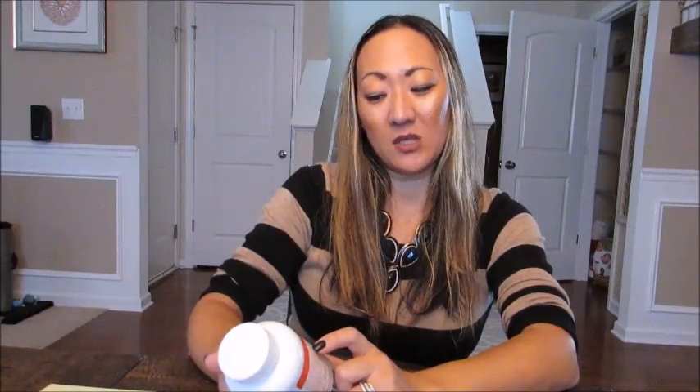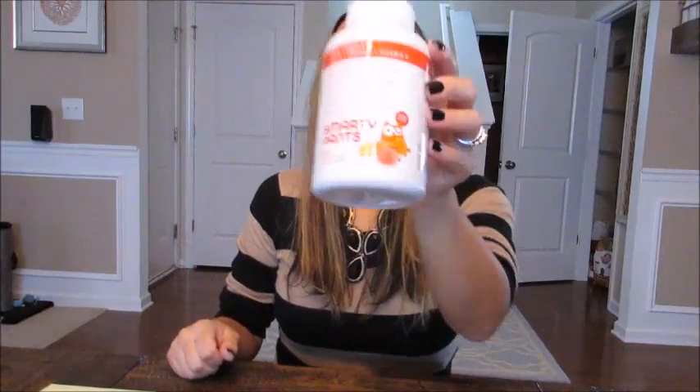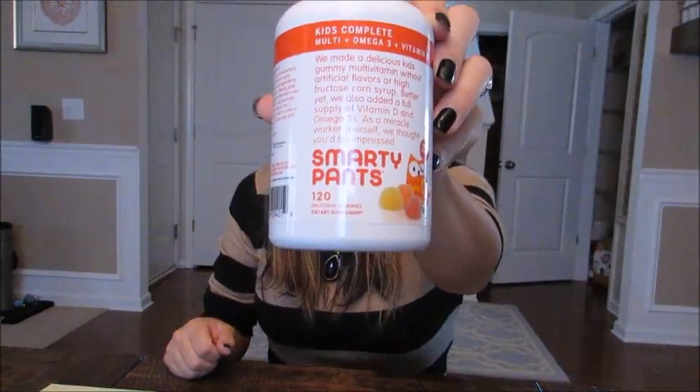My son has been taking these for almost a month straight, which is by far the longest I've ever gotten him to take a vitamin. It's a kids' complete multivitamin plus omega-3s plus vitamin D, with no artificial flavors, no high fructose corn syrup, and it's non-GMO. You take four a day. They're more expensive than Flintstones, but my son will not take a normal vitamin, and now that he's back in school with cold season coming, I really need that vitamin in him.